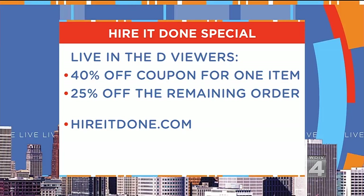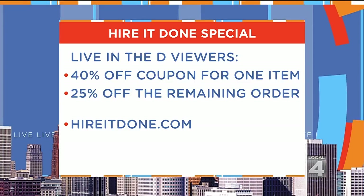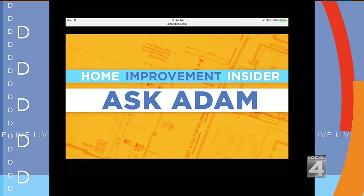When you talk about bathrooms taking over kitchen remodeling as the number one thing to do, that's not just because you're going to enjoy it — there's a payback if you ever resell. According to a Harvard study, 85% of all remodeling in kitchens and baths gives you your money right back. Adam is hosting Facebook Live right after the show on the Local 4 Facebook page. Join the conversation at Facebook.com/Local4.